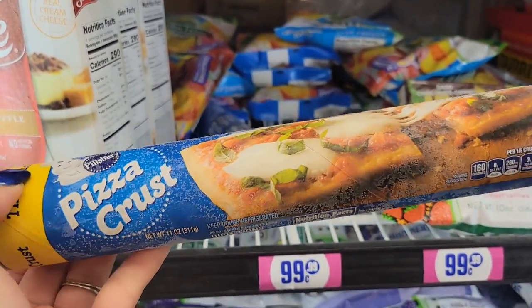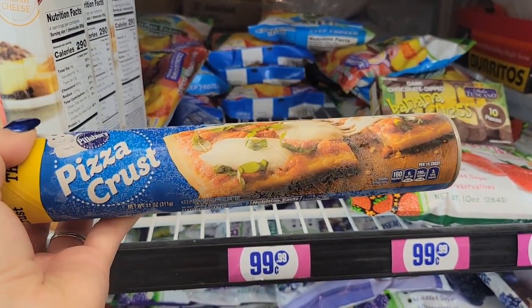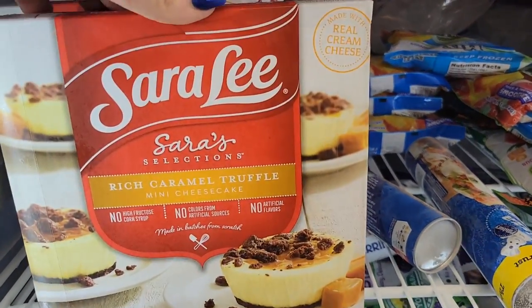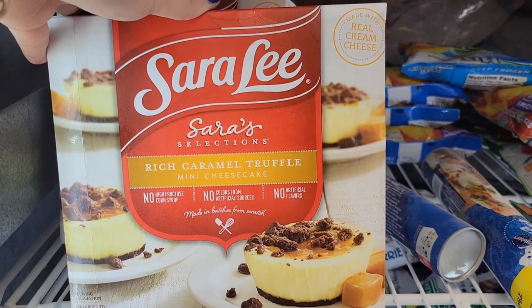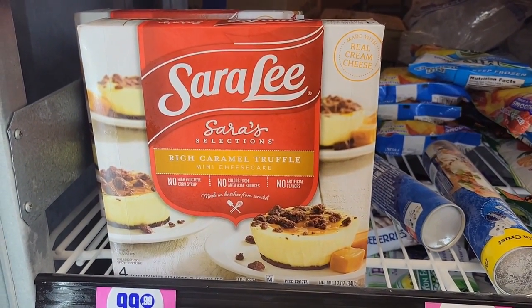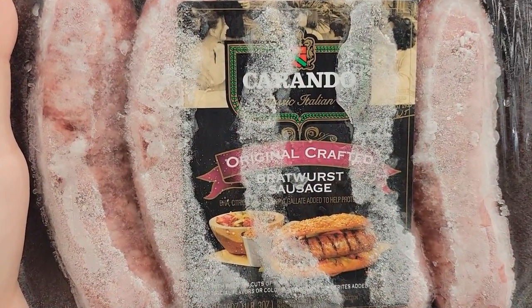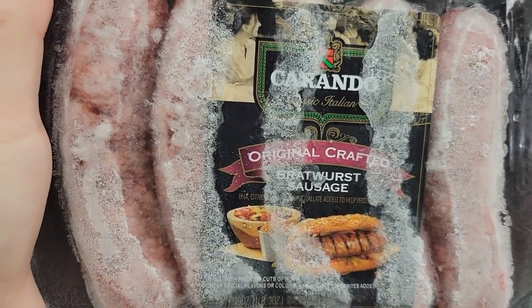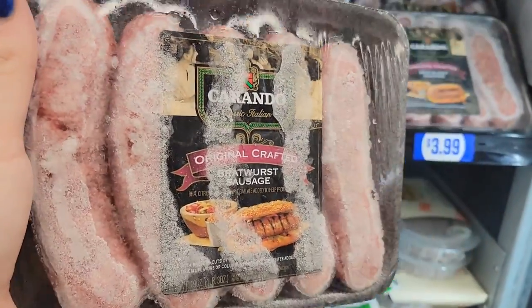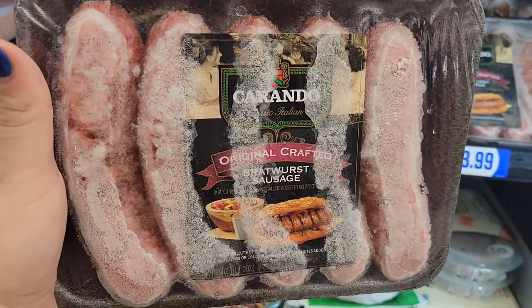Pizza crust. Thin crust pizza. Me and the boys can make our own pizza — I haven't seen this big long one, so I'm going to pick up one of these for the boys to make some pizza during the week. They also have the new Sara Lee Rich Caramel Truffle Mini Cheesecakes, and these are going for $0.99. You cannot beat that deal. All new Caranato Original Crafted Bronzeworth Sausage — I'm going to pick up one of these. We definitely like to barbecue these, and my sister's coming, so I want to have a little barbecue.